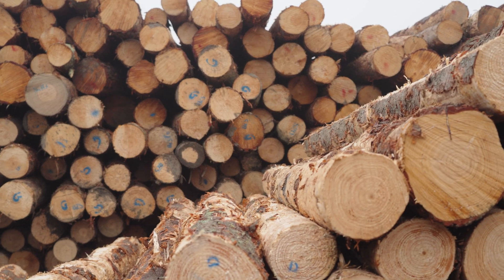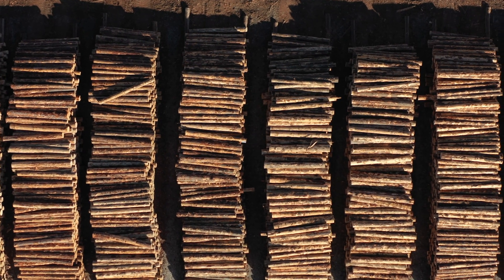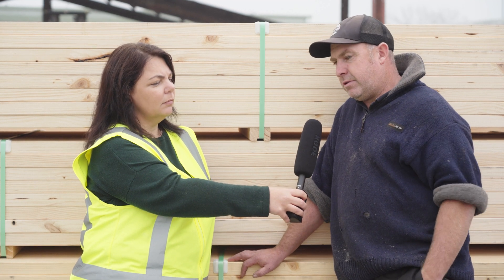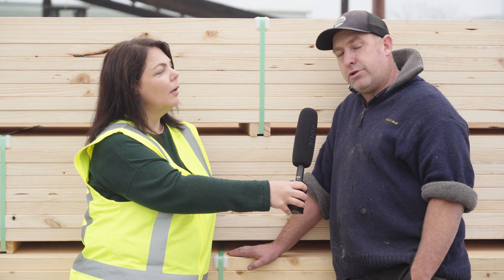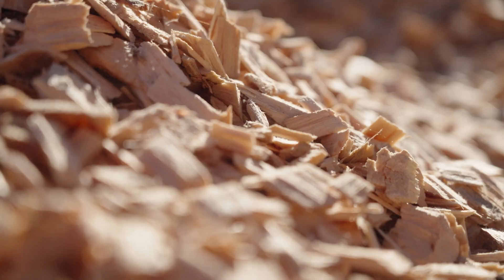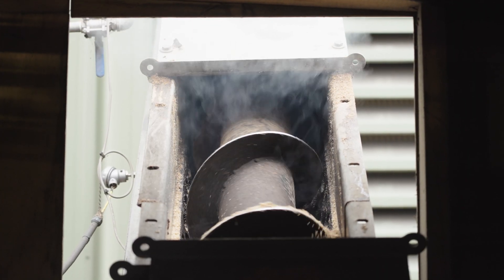We have 10 truck and trailer loads of logs a day. Everything that comes in here in the log, we use, Erica. We use the centre of the log for the timber. We use the bark for garden products. We use the chip — it goes to the MDF factory at Daiken to make chipboard. And our sawdust from the big saws goes to our boiler to make energy to help dry the timber to make the finished product.